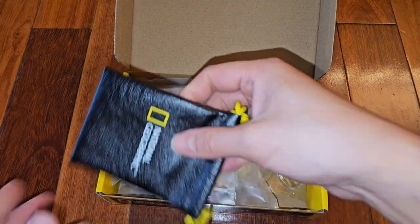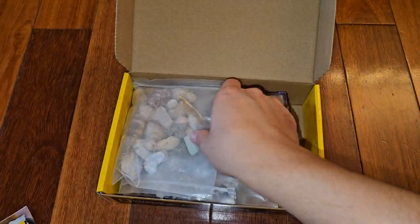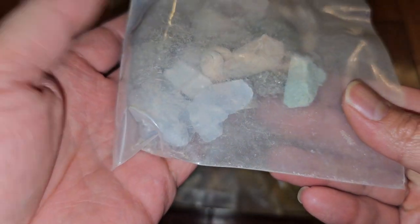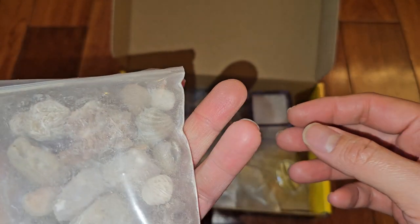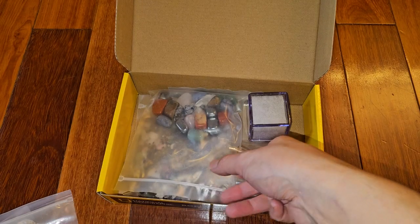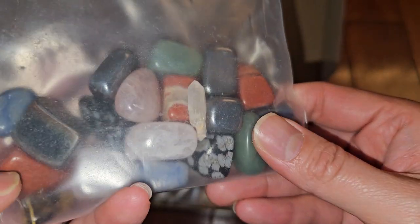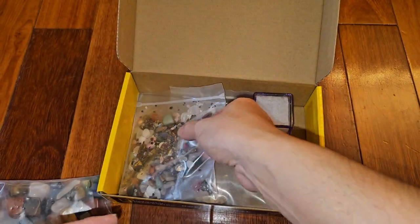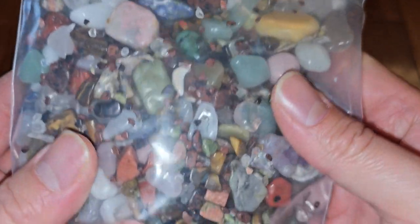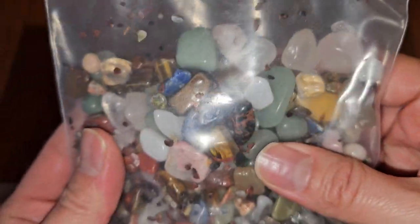Here's the little storage pouch they include. You've got this baggie of rocks — different kinds of rocks, minerals, and fossils. There's one of the rose ones, and these polished ones. There's some hematite, obsidian, and a bunch of little polished stones.